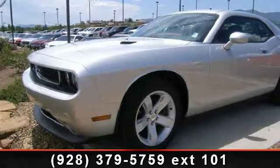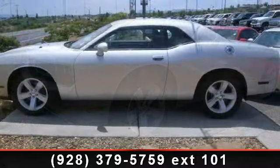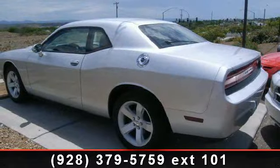Check out this 2012 Dodge Challenger. This may be the set of wheels you've been looking for. This vehicle comes with a reliable 6-cylinder engine, connected to a smooth shifting automatic transmission.